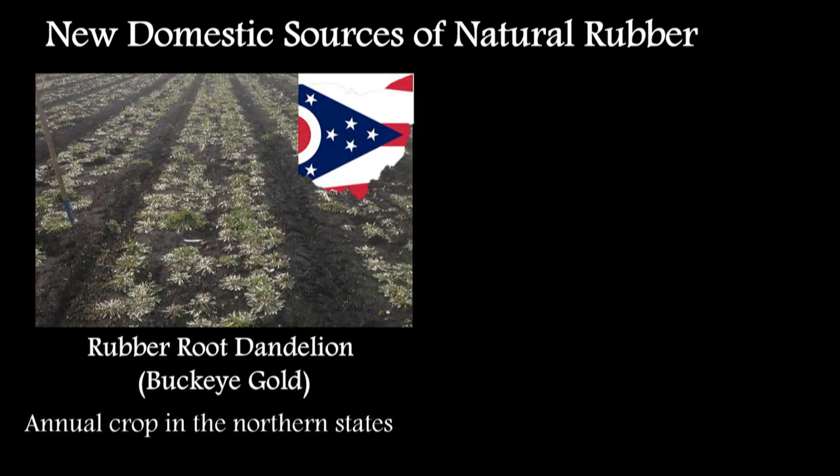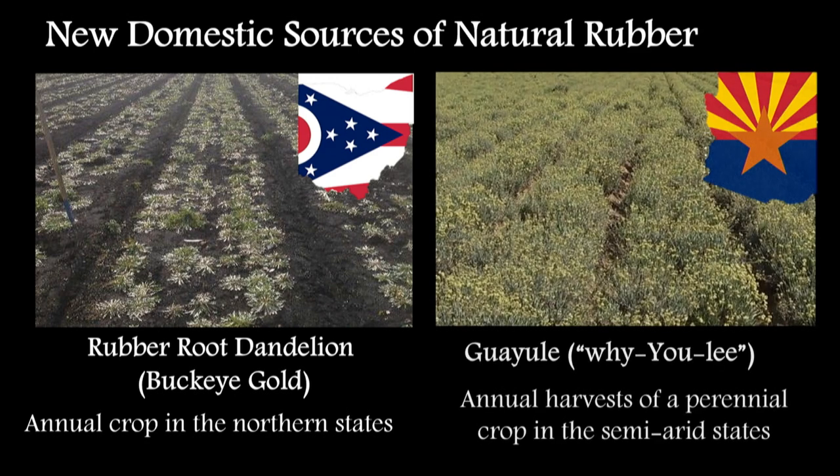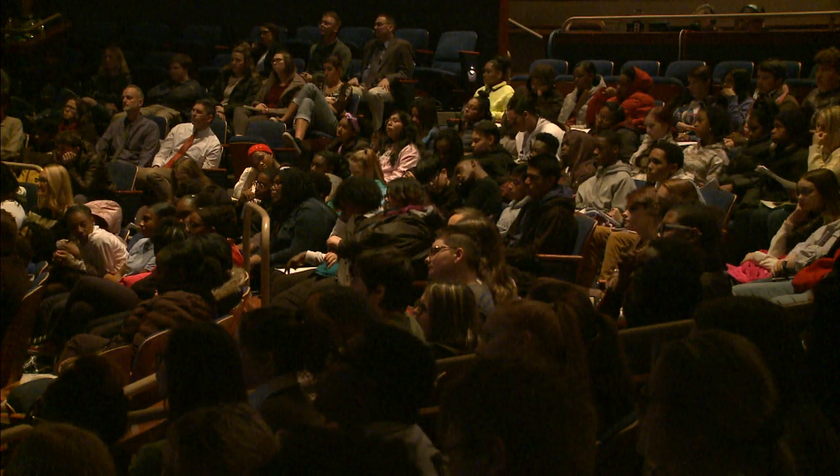There are new domestic sources of natural rubber. In Ohio, we work on the rubber root dandelion — it actually comes from Kazakhstan of all places, and we like to call it buckeye gold. This field was in Ohio, and we can grow it as an annual crop with the rubber in the roots. Then there's Waiuli, a shrub from the Chihuahuan Desert — you cut the tops off, extract the rubber, and the plants regrow, so you can get a harvest every year.